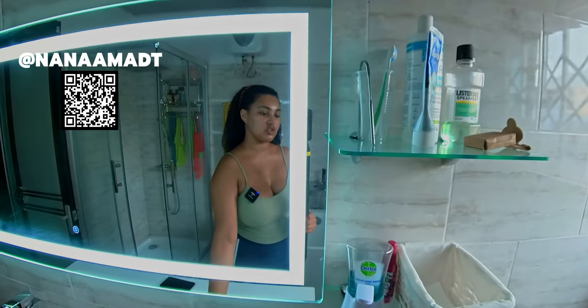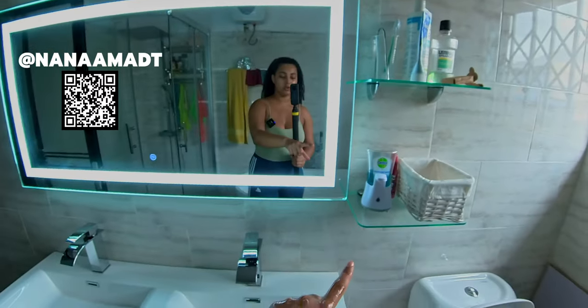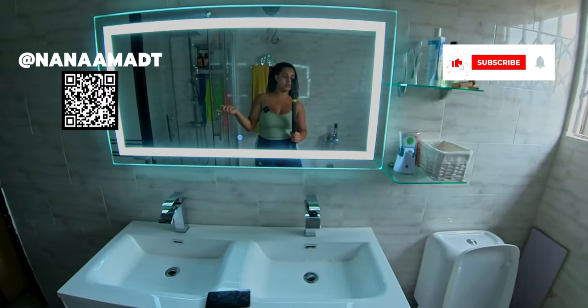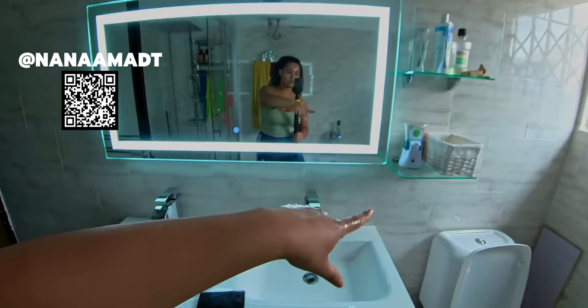Everything else is just toothpaste, mouthwash, regular stuff you'd have in a bathroom. Instead of leaving it on the counter, we decided to put it on a shelving system as it looks more neat this way.